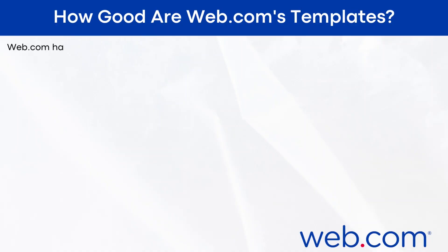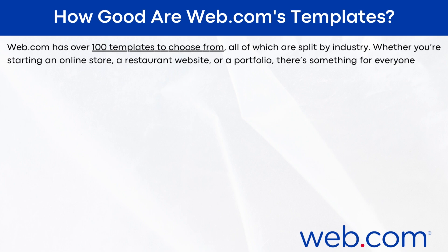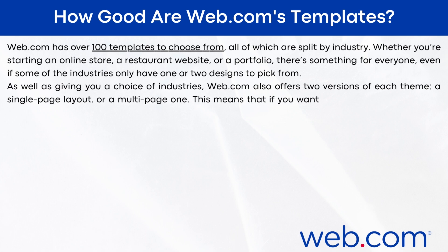How good are web.com's templates? Web.com has over 100 templates to choose from, all split by industry. Whether you're starting an online store, a restaurant website, or a portfolio, there's something for everyone — even if some industries only have one or two designs to pick from. Web.com also offers two versions of each theme: a single-page layout or a multi-page one.